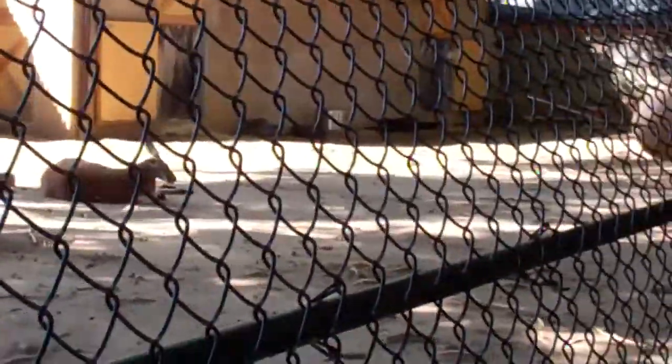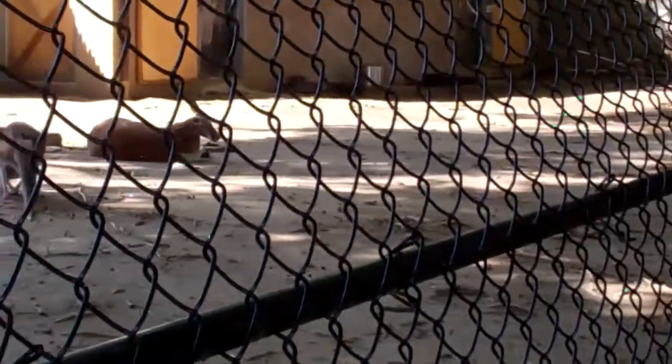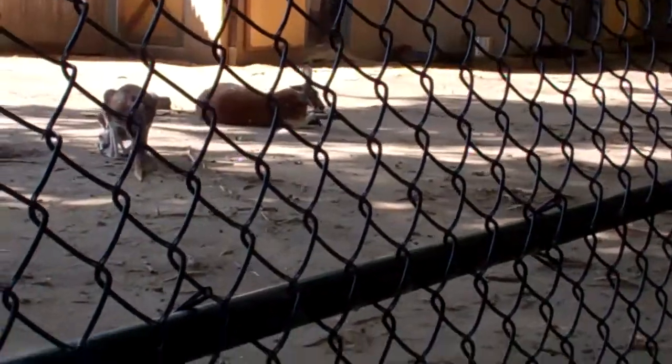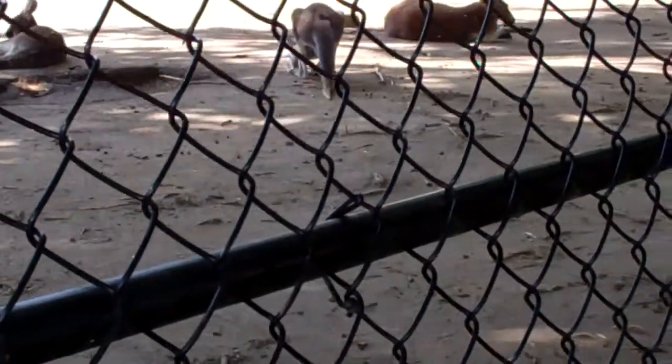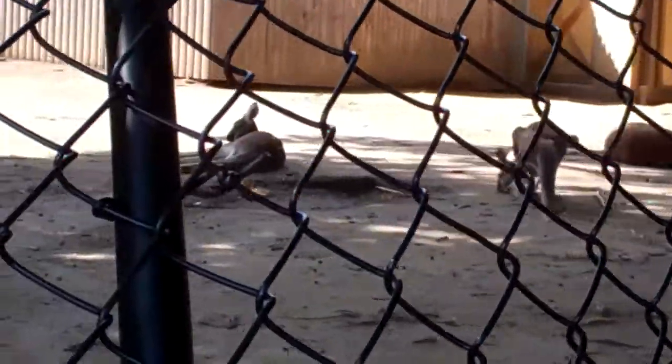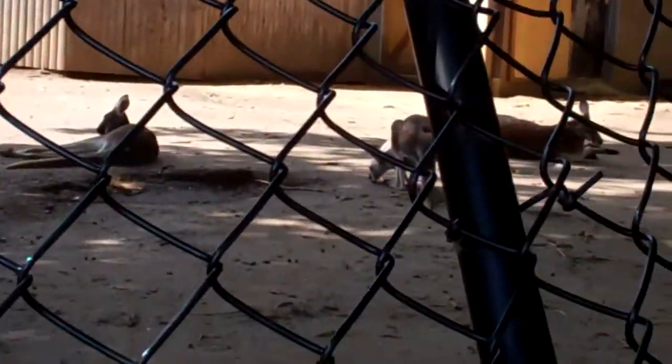So here we have, over there we have a male laying down enjoying the sun, a female kind of sniffing the ground, and another male kind of enjoying himself in the sun. Kind of chilling.